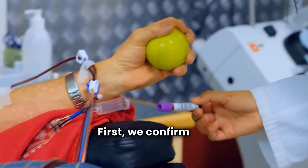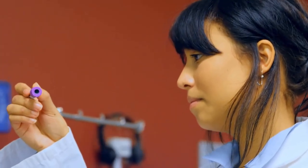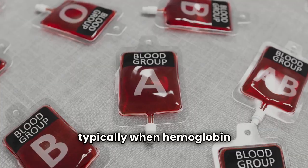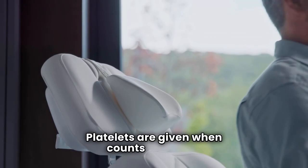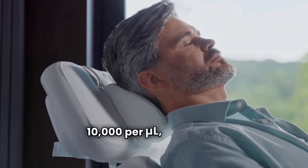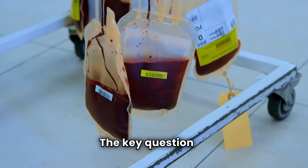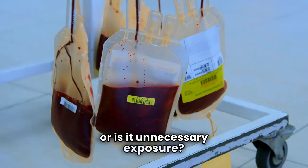First, we confirm the indication for the transfusion. Understanding why blood is needed is crucial. Red blood cells are transfused to restore oxygen levels, typically when hemoglobin drops below 7 g/dL. Platelets are given when counts fall below 10,000 per µL, especially before invasive procedures. Fresh frozen plasma and cryoprecipitate are reserved for correcting coagulopathies, not just for volume replacement. The key question is: does this transfusion improve outcomes, or is it unnecessary exposure?